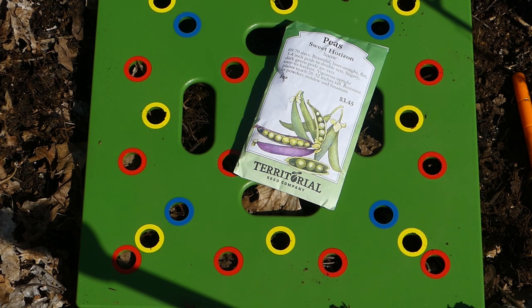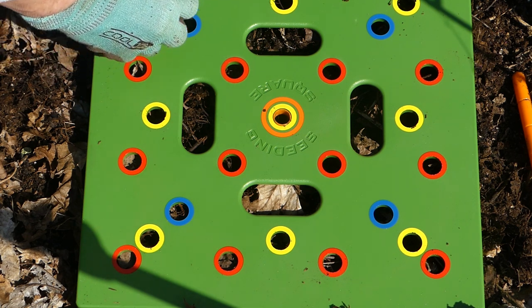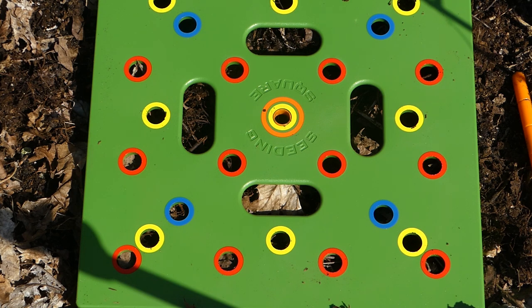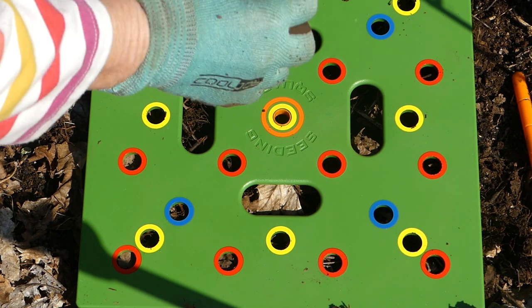I'm going to plant the canoe peas using this seeding square, which works out pretty well if you're into square foot gardening. We want nine per square foot, so we're using the yellow ones. You can get nine peas to a square foot — it makes figuring out your planting pretty darn easy.